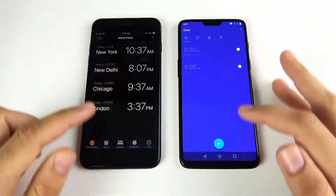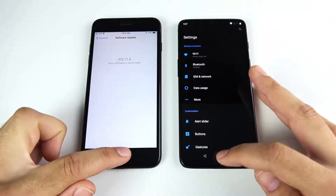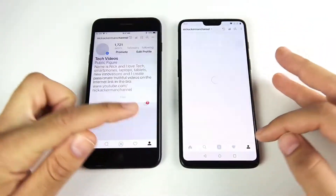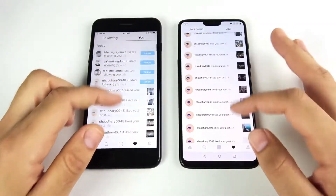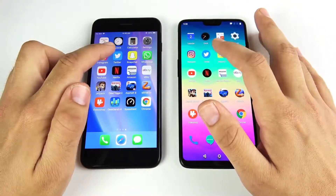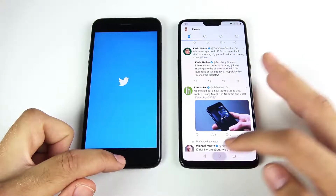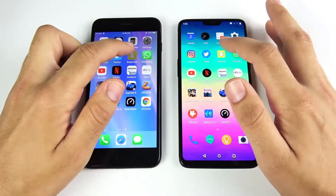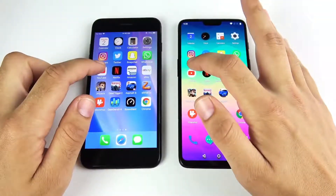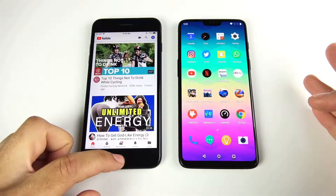Going into Calendar — that's the iPhone 7 Plus loading, and the OnePlus 6. Into Calculator — OnePlus 6. Into Settings — OnePlus 6 coming home. Into Instagram — that's the OnePlus 6. Flipping through menus, the Likes page on the OnePlus 6. Into Twitter — Twitter is first on the right and we're still waiting for the iPhone 7 Plus. Into Snapchat — Snapchat opens on the right first. Into WhatsApp — WhatsApp on the right.